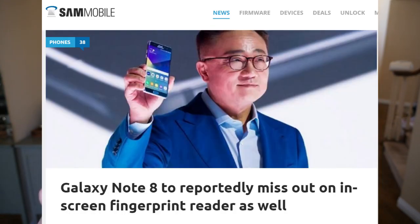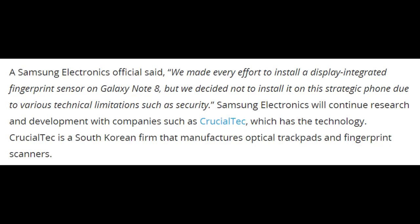Our last story of the day is sure to make some people upset, and that's about the fingerprint sensor on the new Galaxy Note 8. A story released today says the fingerprint sensor on this phone will be on the back and not under the screen like we were all hoping. A Samsung Electronics official said: 'We made every effort to install a display-integrated fingerprint sensor on the Galaxy Note 8, but we decided not to install it on this strategic phone due to various technical limitations, such as security.' Samsung will continue to research and develop with companies such as Crucial Tech, which has the technology. This kind of sucks, especially if they put it in the same spot as the Galaxy S8 Plus.